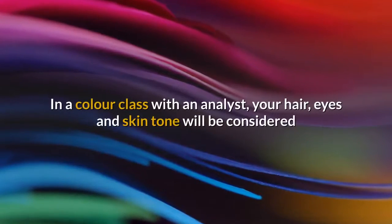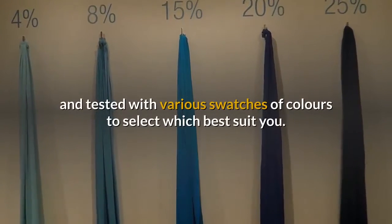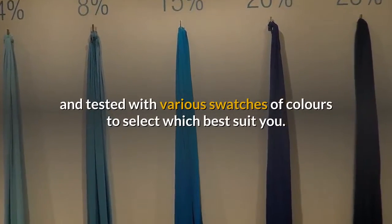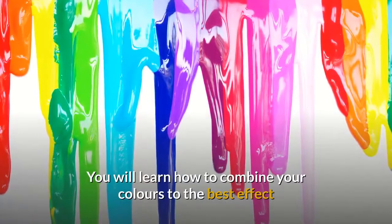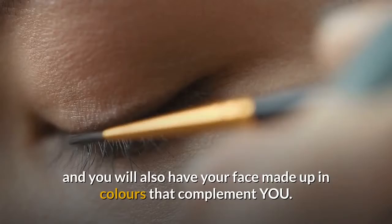In a color class with an analyst, your hair, eyes and skin tone will be considered and tested with various swatches of colors to select which best suit you. You will learn how to combine your colors to the best effect and you will also have your face made up in colors that complement you.